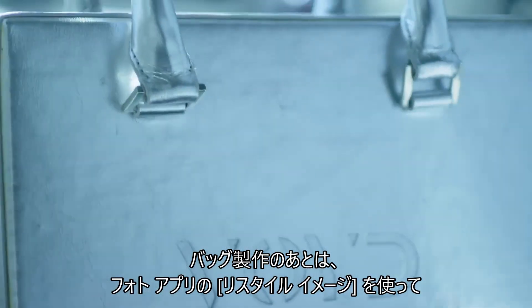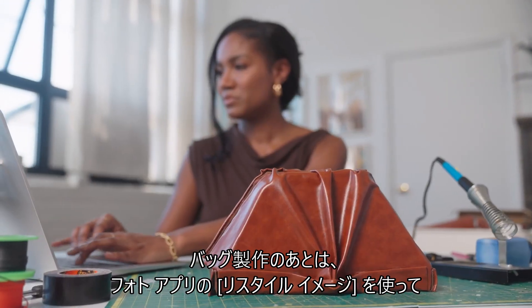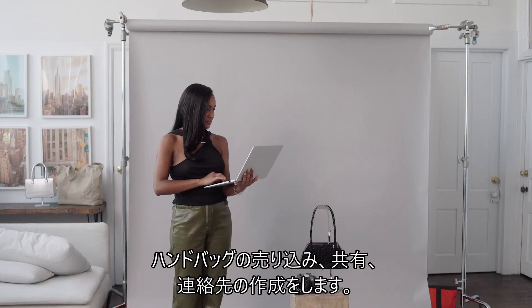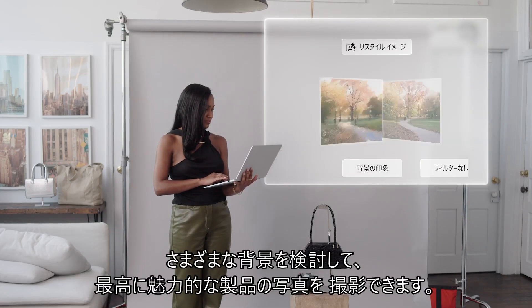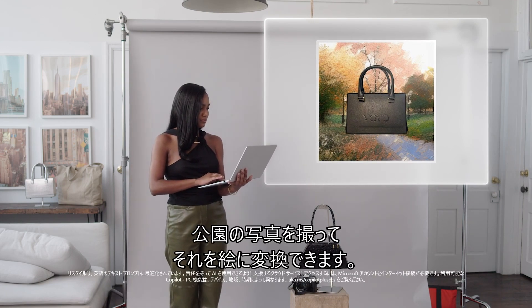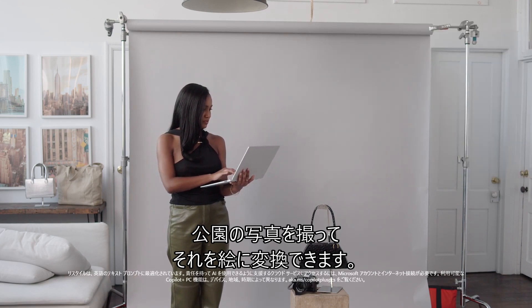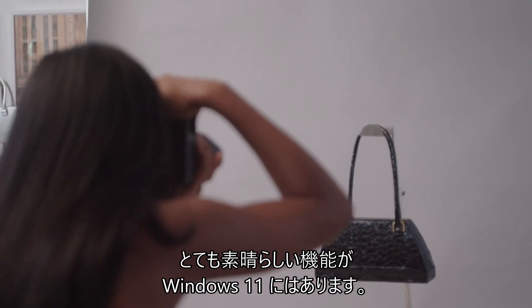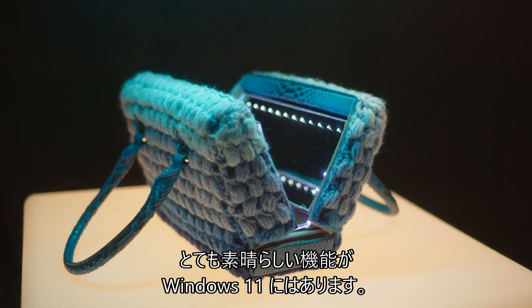Not only do I have to make the bag, I then have to try to market it and share it and create content. With restyle image and photos, I'm able to explore different backgrounds and make really cool product shots. I can take a photo of the park and turn it into a painting. Having so much performance packed into Windows 11 makes stepping up my content so much faster and easier.